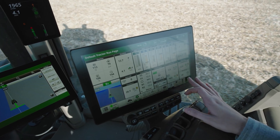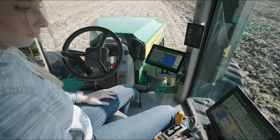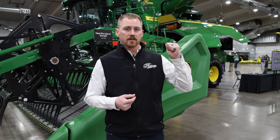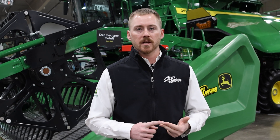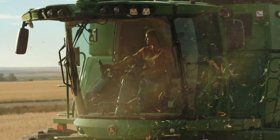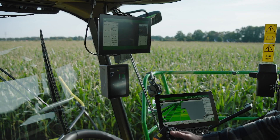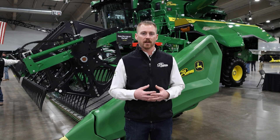The foundation of that pyramid includes G5 displays, hardware receivers, and related equipment. Moving up, we have G5 advanced licenses, Exact Shot, and Exact Apply. Then at the top we're getting into where we are today with autonomy — combine automation technologies, autonomous tractors, and See & Spray. I'm excited about the advanced license tools coming, including software just released with great features for the G5 display, and what's coming in 2026 and 2027 with changes to the display layout and operating system to make everything faster, smoother, and more efficient.